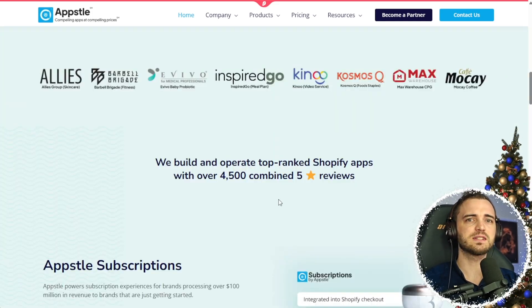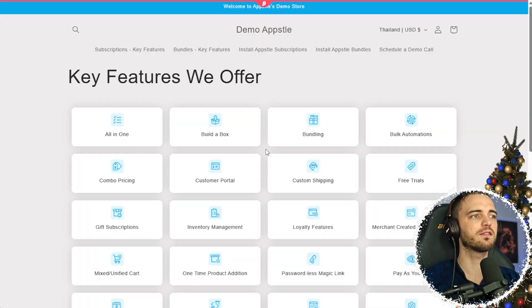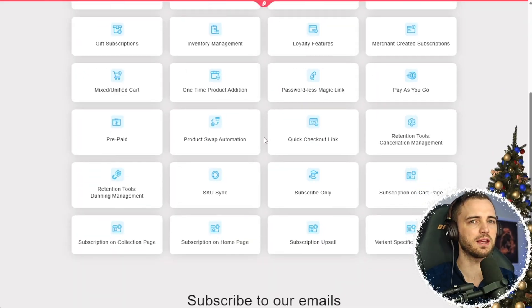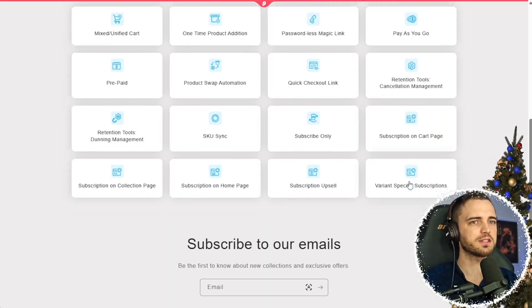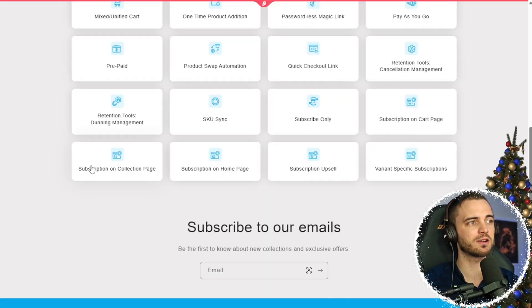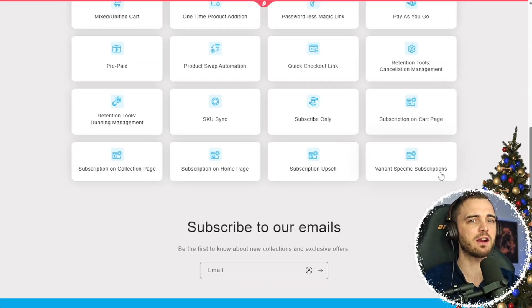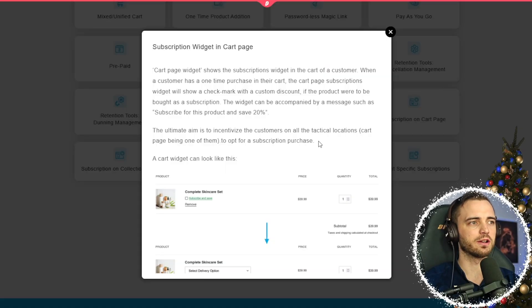One of the ways they do this is with App Store subscriptions. They have a ton of different features here that will benefit your store — loads to pick from. Starting with App Store subscriptions, at the bottom you've got subscribe only, subscription on cart page, subscription on collection page, subscription on home page, subscription upsell, and variant-specific subscriptions.